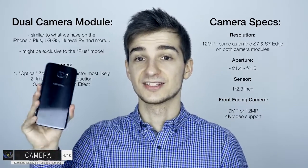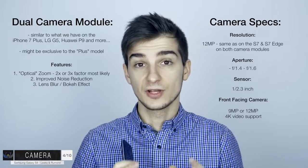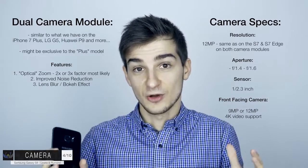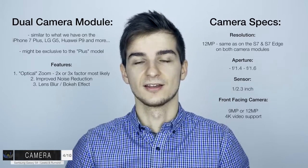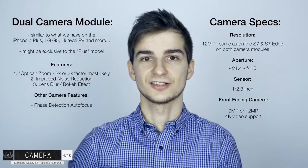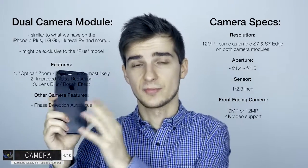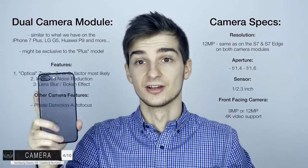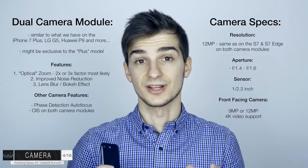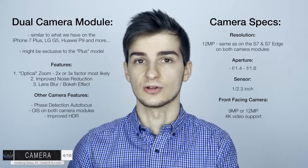There are crazy rumors suggesting the S8 will come with a 30MP camera on the back, but that's not happening. If you increase the megapixel count with such a small sensor, the pixels will be really tiny and capture almost no light, resulting in terrible low-light performance. Besides that, the fast face detection autofocus we have on the S7 and S7 Edge is obviously going to be there. On the iPhone 7 Plus, even with two camera modules, there's only optical image stabilization on the main wide-angle one. On the S8, we are expecting to see optical image stabilization on both lenses.